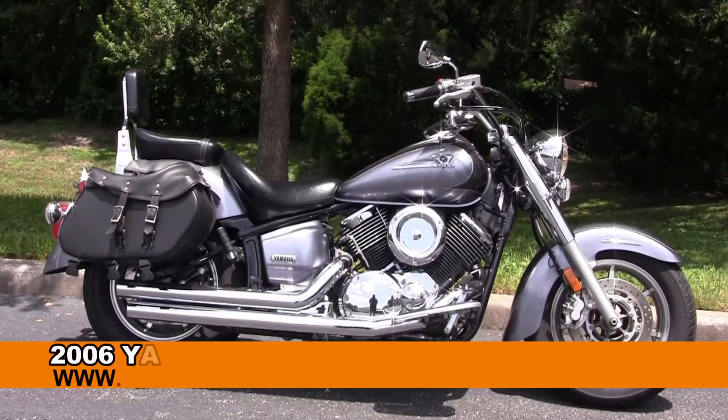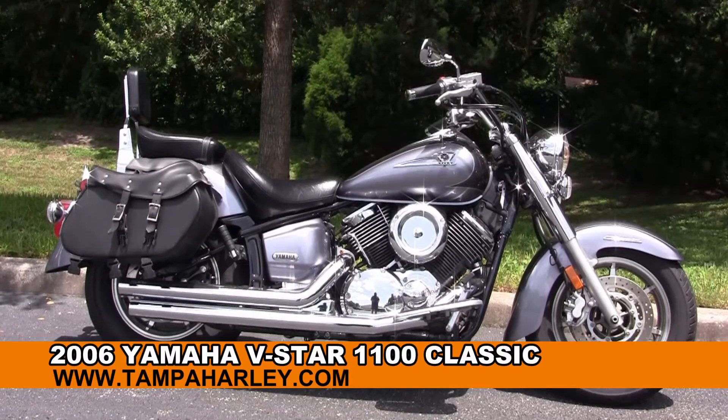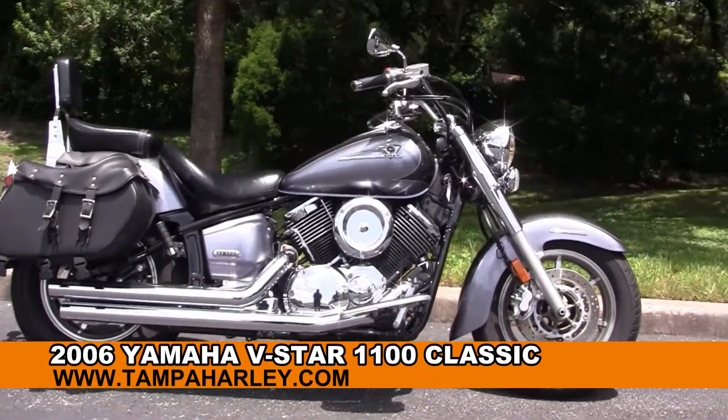Welcome everyone to the world famous Harley-Davidson Newport-Ritchie. Today I've got for you this premium used 2006 Yamaha V-Star 1100 Classic.